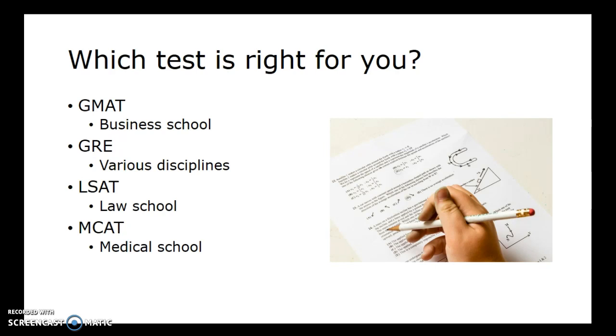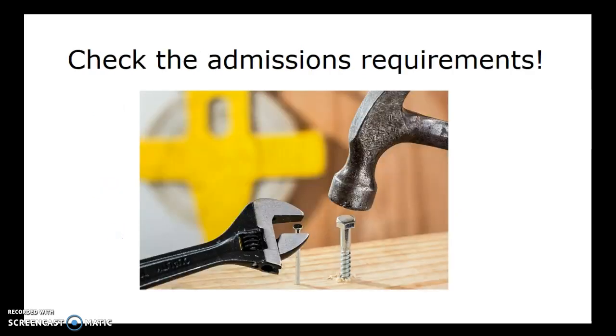If you are not a native English speaker, a lot of programs ask that you take an English proficiency test as well. It really does depend on the program and school you're attending and what they require. The best way to find that out is to check the admissions requirements. Also be aware that a lot of schools are actually moving away from requiring admissions tests or test scores for admission to programs.